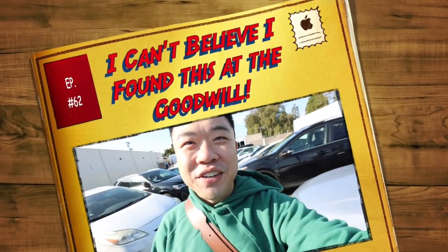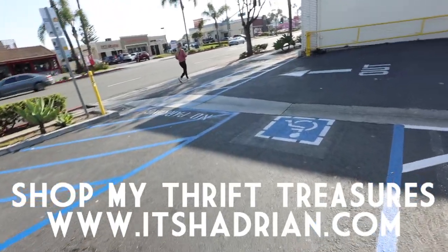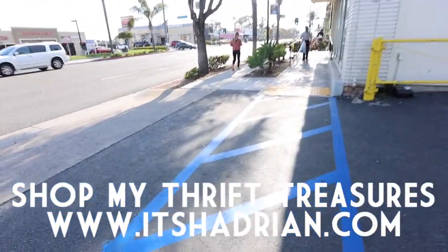Greetings to you guys, Hayden here. Welcome to a new video. How is everyone doing today? Hope you're all doing fantastic. We are at the Goodwill in Costa Mesa. Let's go inside and check it out.